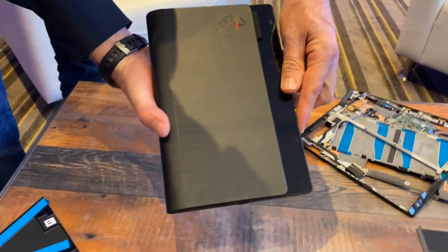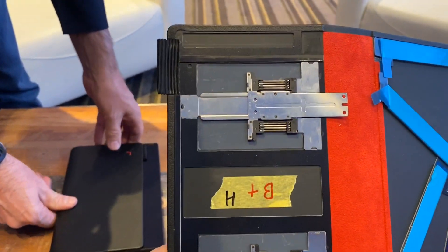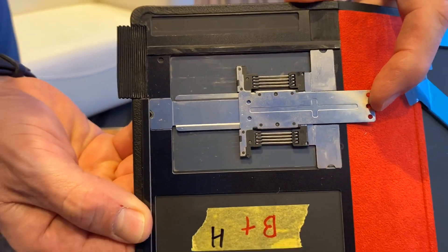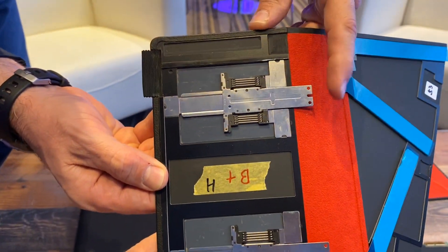How did they do it? Some custom engineering. Look at those springs — that's what pulls it back. I've never really seen anything quite like it.